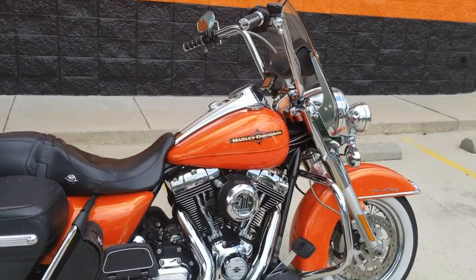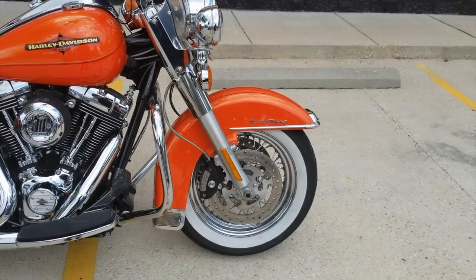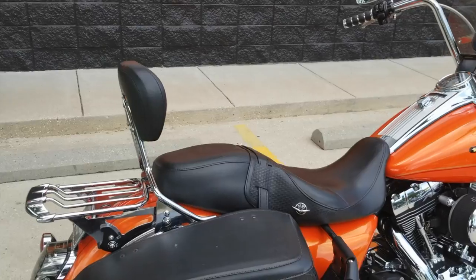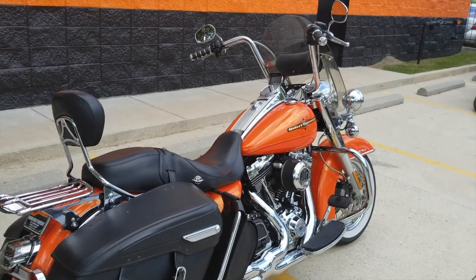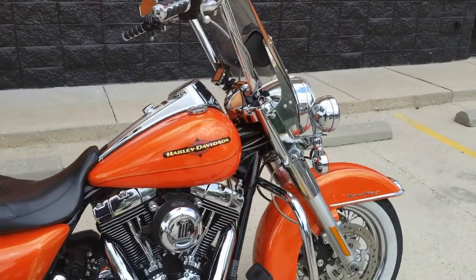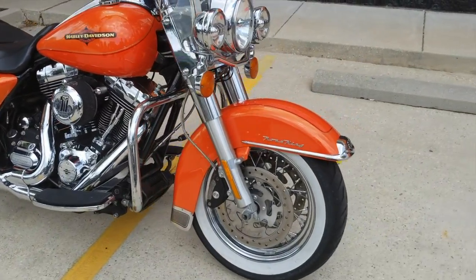It's a 2012 Roking Classic FLHRC, comes with spoke wheels, white walls, and it's a two-tone paint job. It was a limited custom color that they came out with this year. The reason they call it Tequila Sunrise is it's orange and yellow, but when the sun hits it right it turns green.